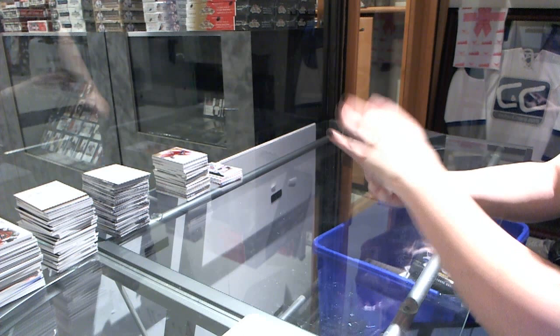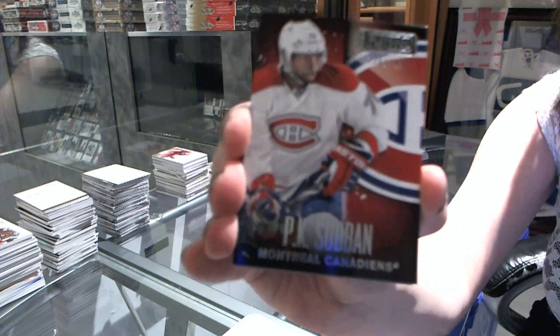We start off with a base card numbered to 249 for the Montreal Canadiens — P.K. Subban.